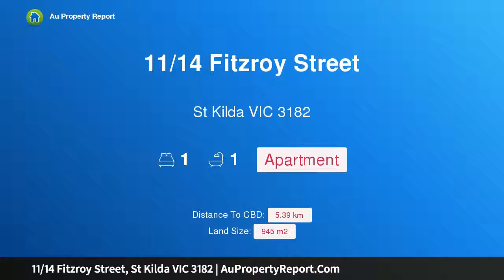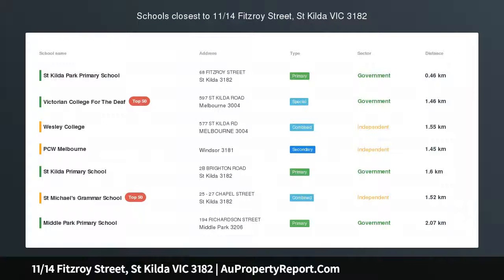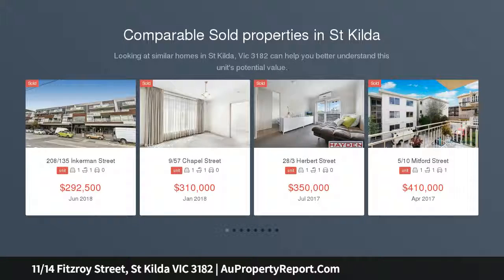I am glad to introduce property 11/14 Fitzroy Street, St Kilda Victoria 3182. Location, lifestyle, cash positive investment with three parking permits, currently returning 5% to 5.5% approx on the current estimated selling range.